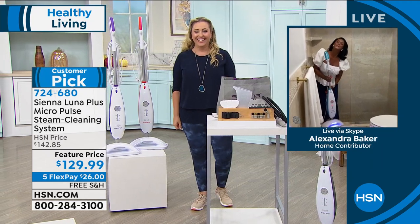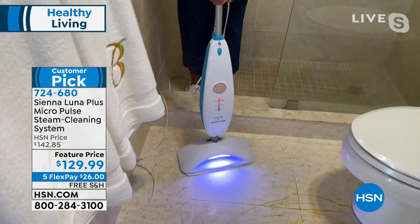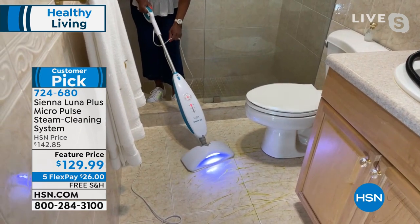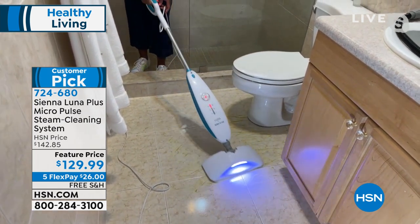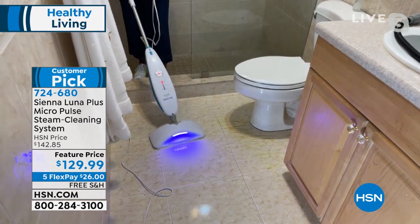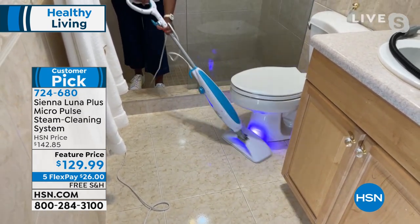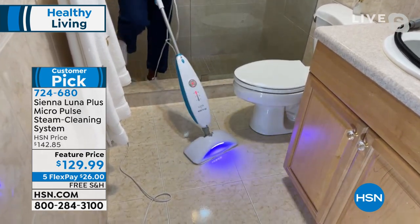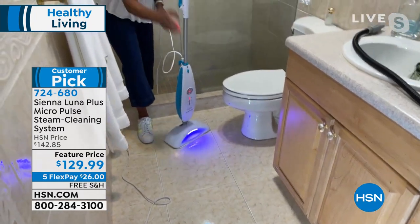Alexandra welcomes us into her home — her actual bathroom. She drops the Sienna Luna right onto the mop pad, has it on high with vibration on for the micro pulse technology, and glides it over stuck-on grime. The black light illuminates things her eyes can't see. The extra-wide mop head is six by thirteen inches. She demonstrates it hugging right around the base of the commode, cleaning between grout lines, keeping the tile nice and shiny.